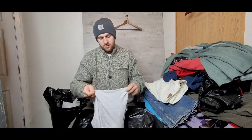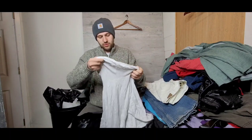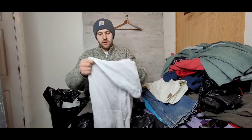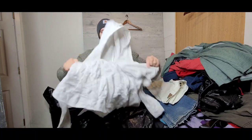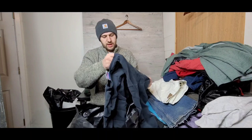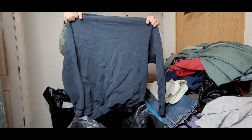Next up is a vintage Mano sweater — not too familiar with the brand but it feels pretty nice, just a nice little lightweight hoodie in the $12–$15 dollar range. Then there's this really cool vintage sweater.